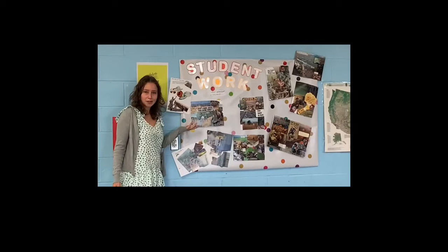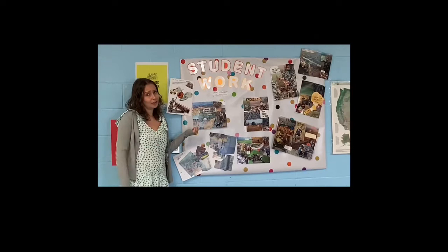Student work from last year — check out all these sweet collages about the Great Depression. Great job, 11th grade! And as always, cabinets never leaving — built in, not super exciting, but yay storage!